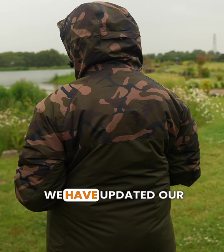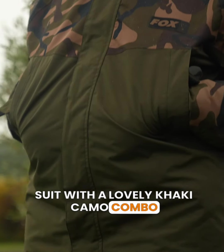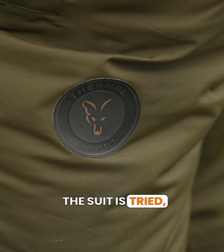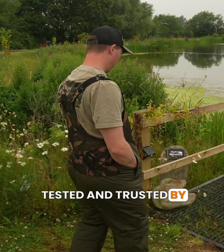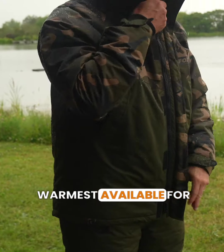Firstly, we have updated our ever popular winter suit with a lovely khaki camo combo design. The suit is tried, tested and trusted by thousands of anglers and is regarded as one of the warmest available for the money.